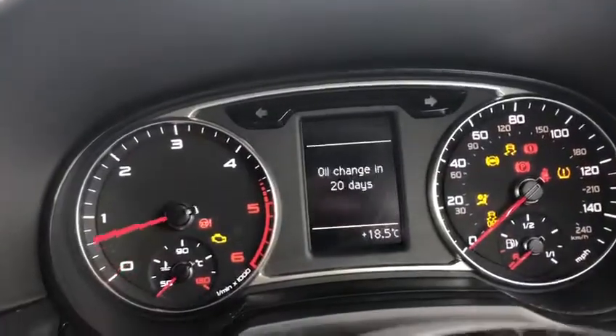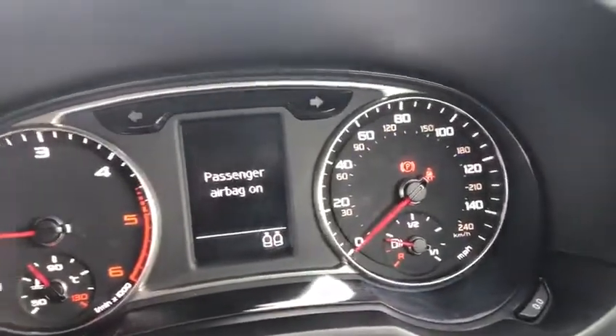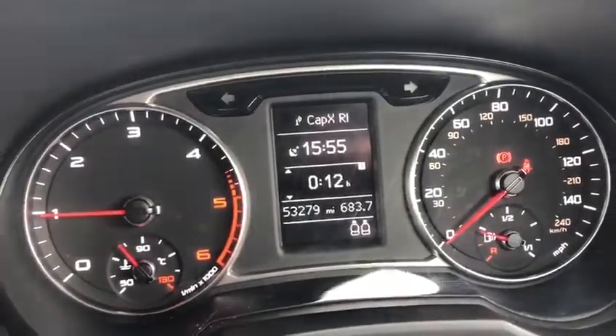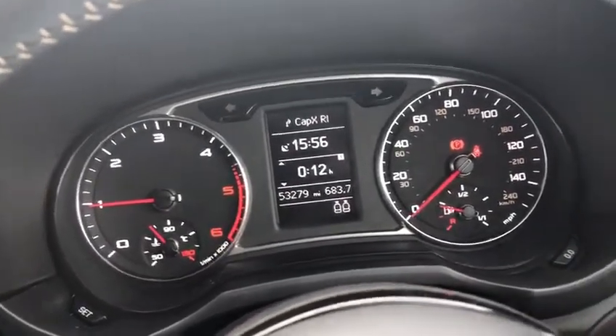Stepping into the car, putting my foot on the clutch and turning the key. As you can see here, just letting you know about all the system checks — we've got 53,279 miles on the clock. Not bad at all considering the age of the car; I'd say that's pretty average, maybe a little bit below average.